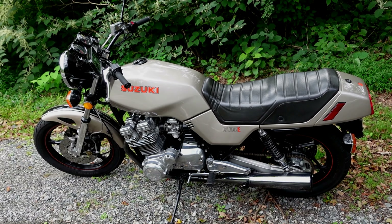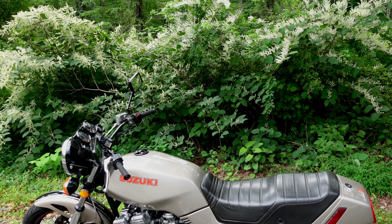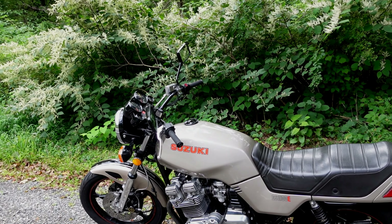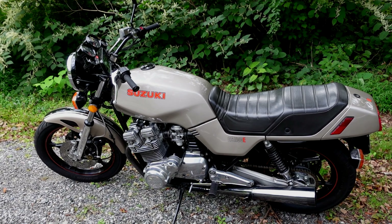One of the mods I made to the bike over the years that's been really good: I've changed the gearing to 16/40 with a 530 chain. Boy, is that a sweet mod if you're going to do a lot of highway riding.